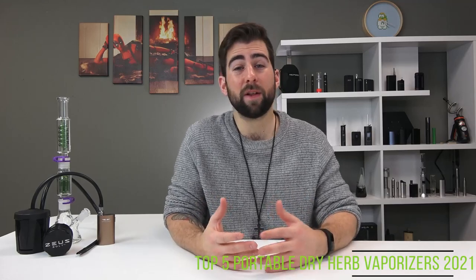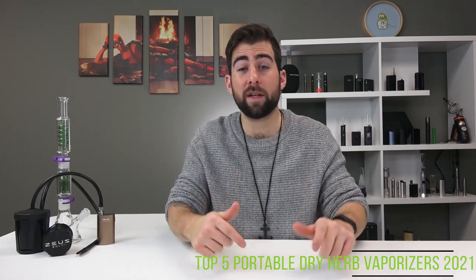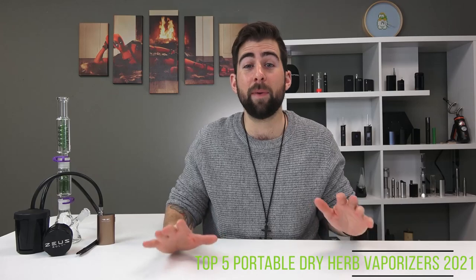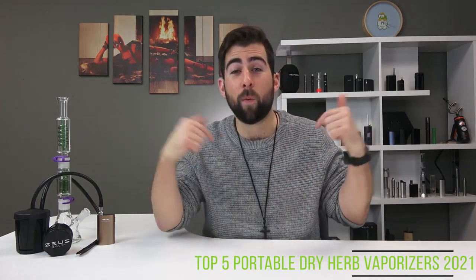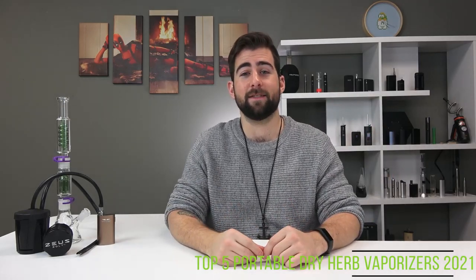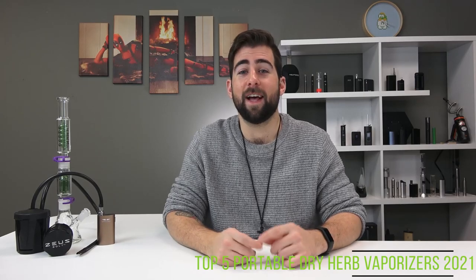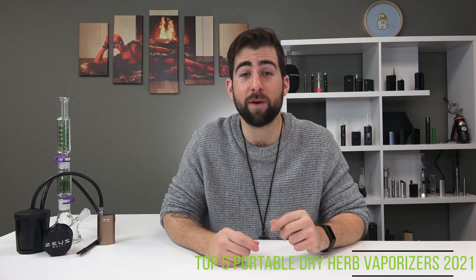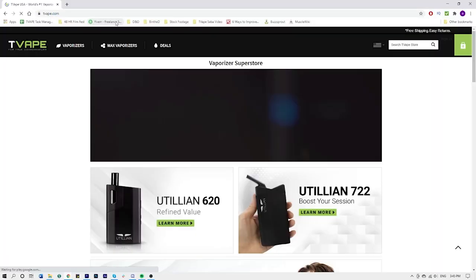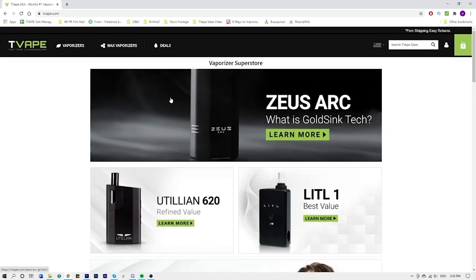If you think I missed anything, if you'd like to see a different vaporizer reviewed, throw it in the comments below. Until next time, my name is Alex for TVApe TV — and for all you connoisseurs out there, keep vaping. To find any of the devices you saw in this video, Google TVApe to find your local site or go to TVApe.com for our global site.